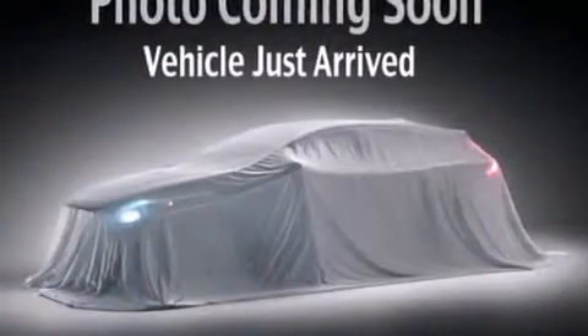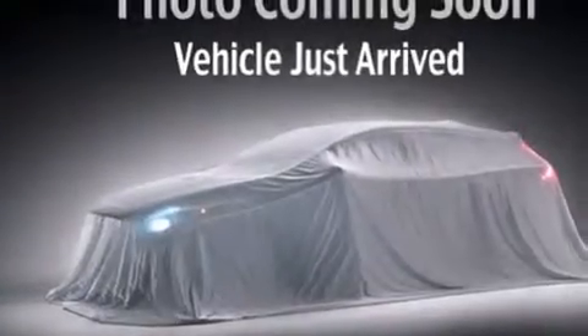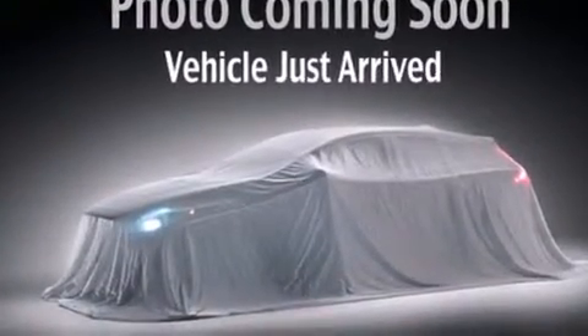Its top features include a rear-view camera, Kia UVO eServices, a premium audio system, aluminum wheels, roof rails, and traction control and stability control systems.